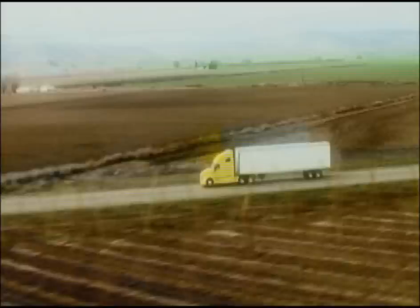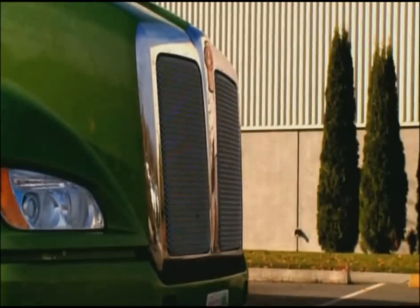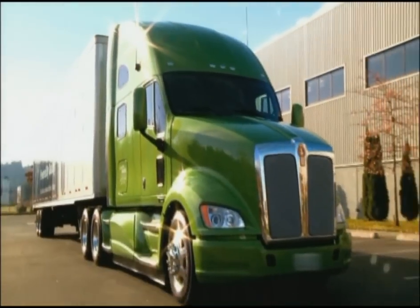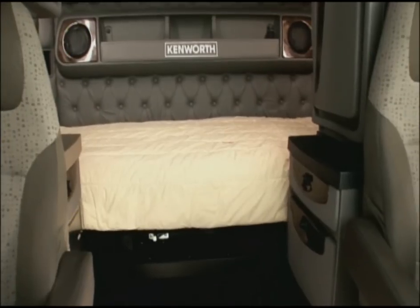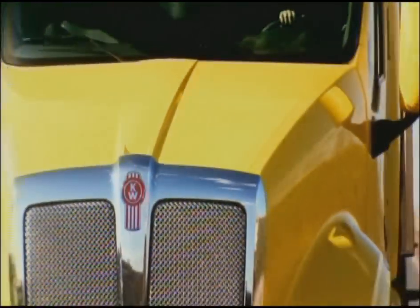We build the world's best truck. The T700 is a trucker's ultimate home away from home — built for power, built for comfort, and built for speed. Speedmakers. Kenworth.